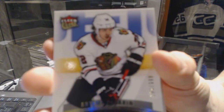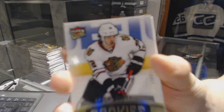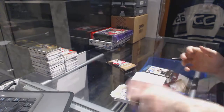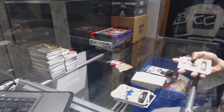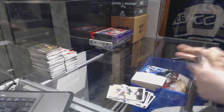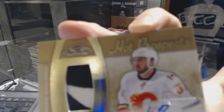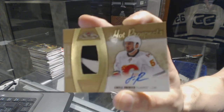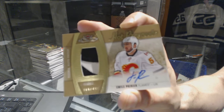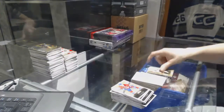Flair Ultra Rookie, number 699 for the Chicago Blackhawks, Artemi Panarin. Flair Showcase jersey for the St. Louis Blues, Robby Fabry. And we've got a two-color Hot Prospects rookie patch numbered out of 499 for the Calgary Flames, Emile Poirier.